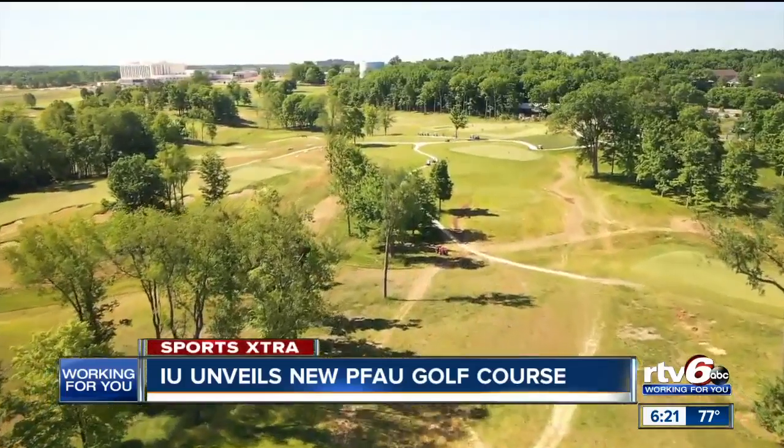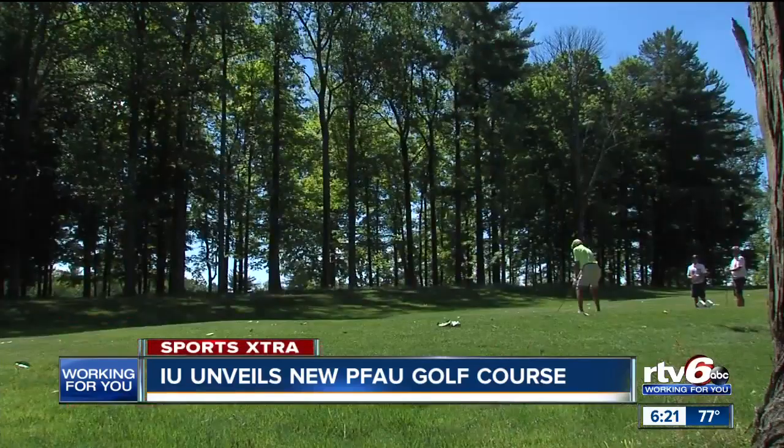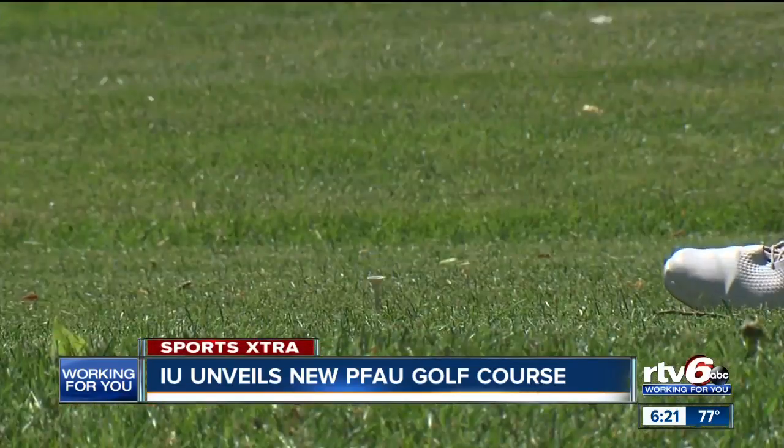I enjoy looking at the golf course from the front tees, and I think it's stunningly gorgeous from the back tees where the men's team plays. What a luxury — you're literally a few blocks away from campus, so if they want to, in between classes, come over and hit some balls, they can do that.